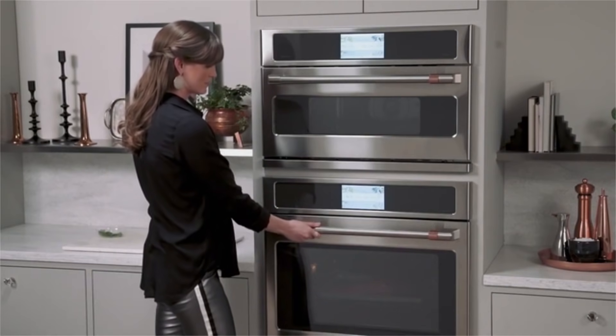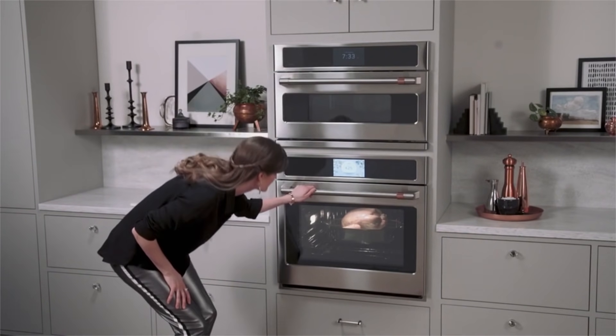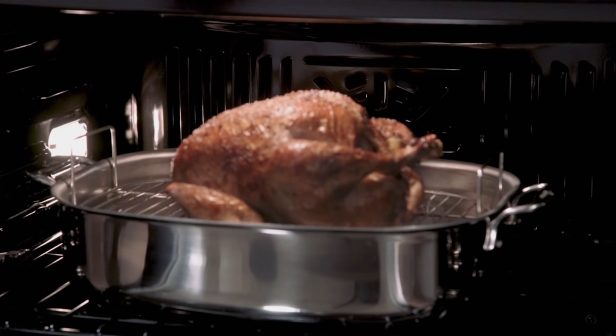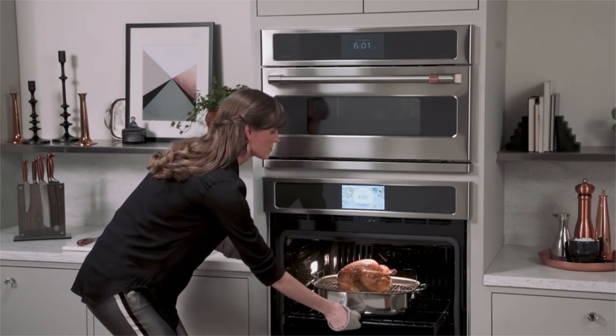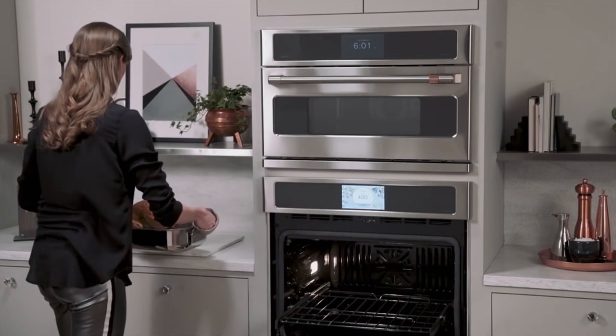Worried that your roast, chicken, or turkey for that special occasion may not be perfect? Well, Café's wall oven is the only one that has a system that delivers top-down true convection. This unrivaled performance feature ensures that you'll have the perfectly cooked product all the time.